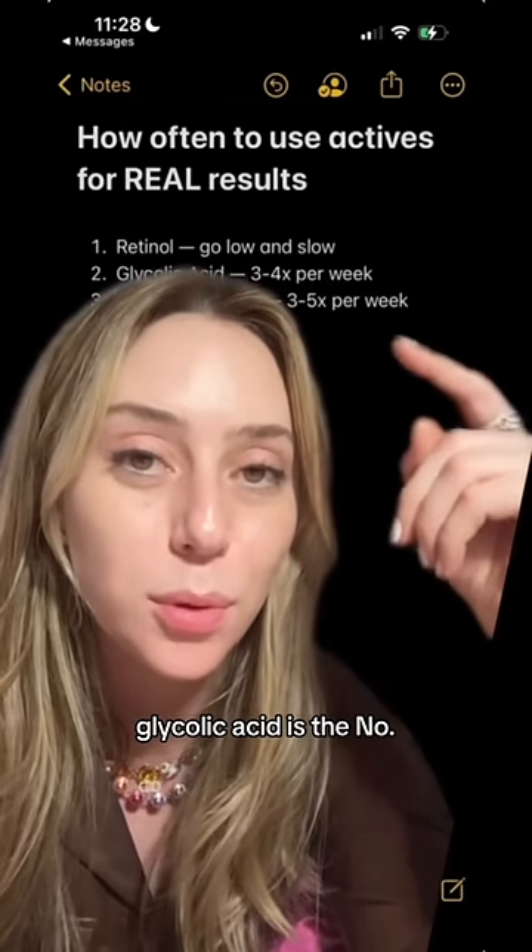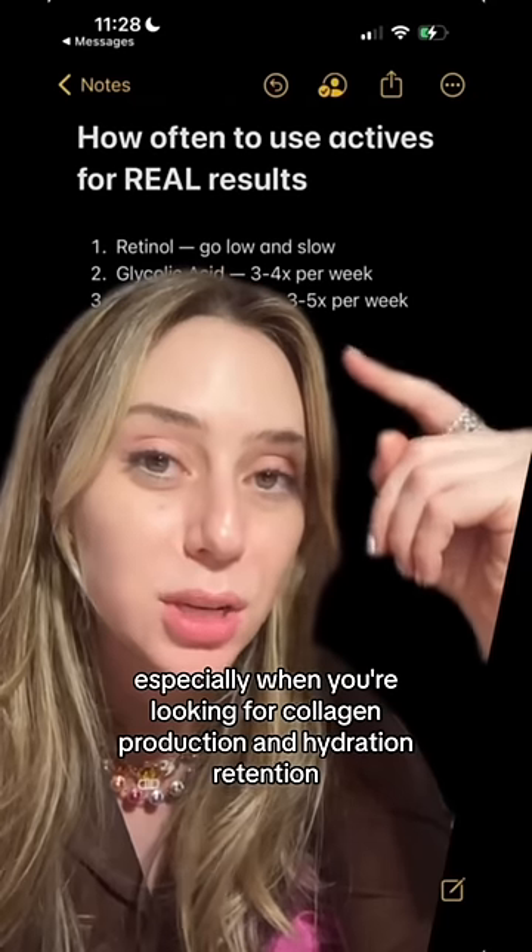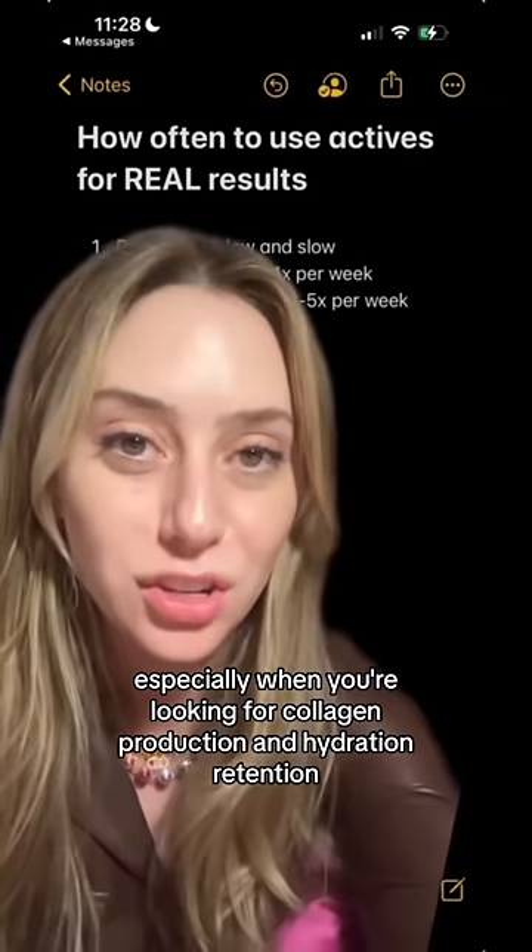Glycolic acid is the number one chemical exfoliant in my book, especially when you're looking for collagen production and hydration retention.